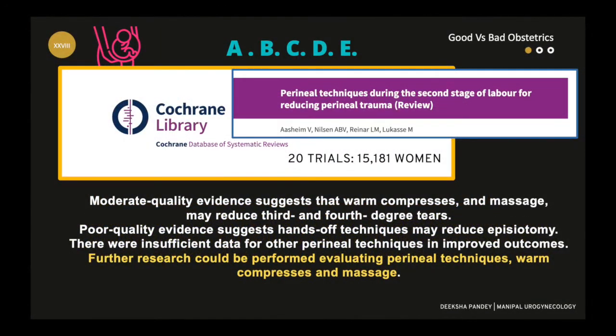The Cochrane review included all the practices from A to E that I have told you — 20 trials and 15,000 women. As always, they concluded that for any of these topics there is not enough evidence to change practices. So you see, we have so many topics for research, theses, and papers in preventive urogynecology.